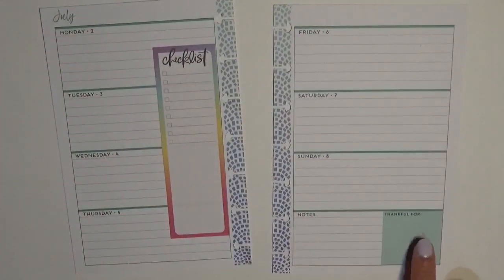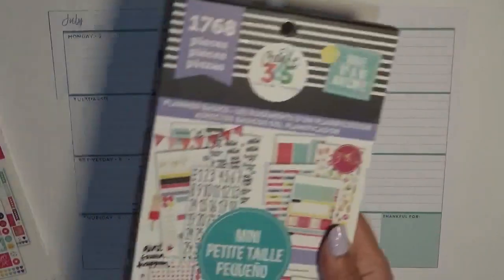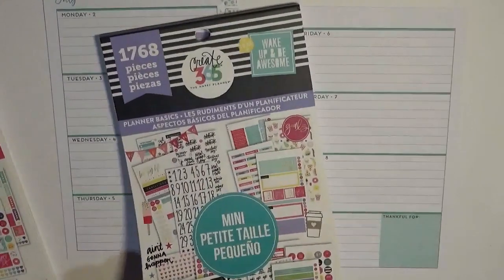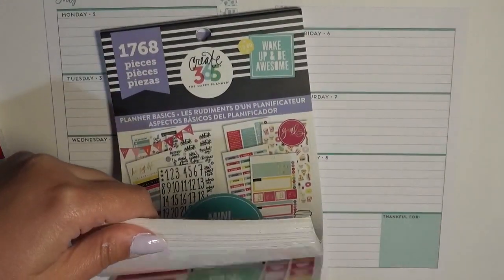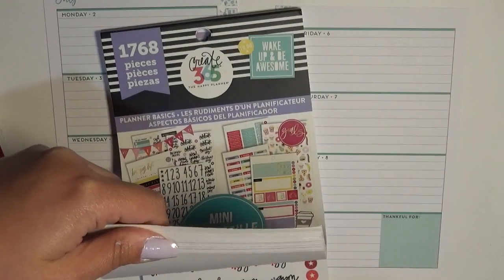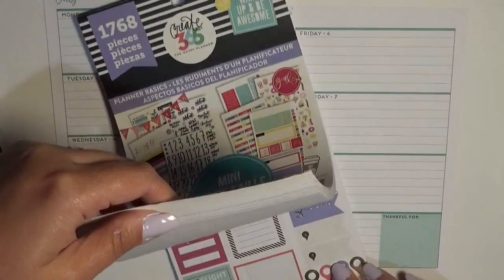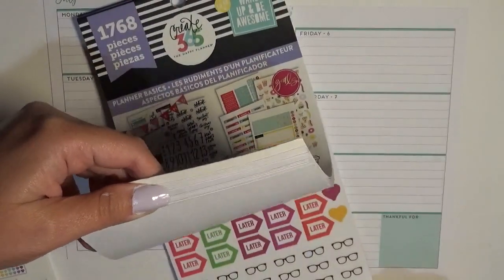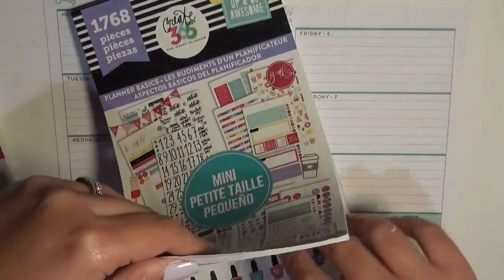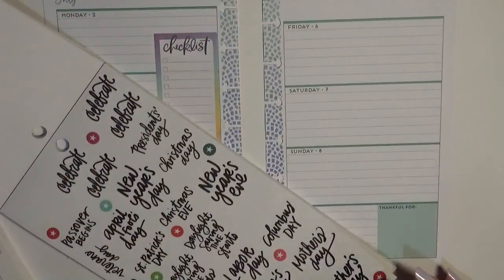I kind of want to cover up this 'thankful for.' Before I forget, I have this planner basics — this one is the mini — and in here somewhere is holidays. They have it listed as Independence Day instead of 4th of July, but that's okay, it's the same thing.